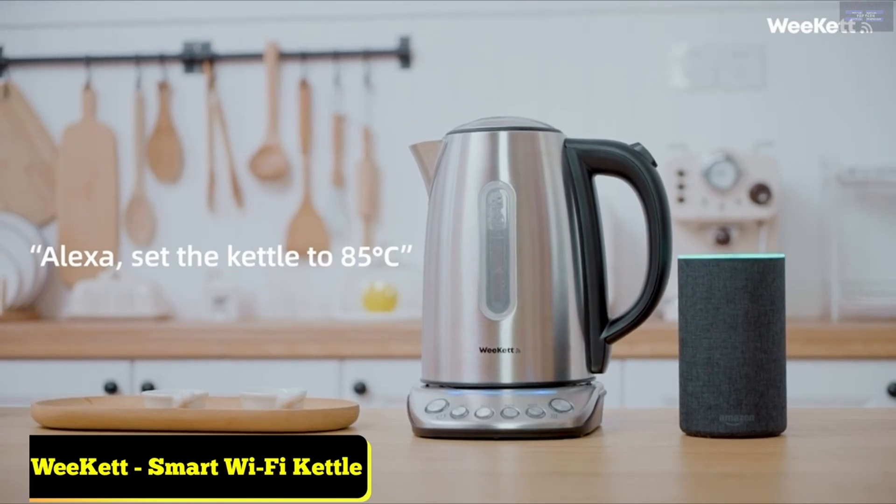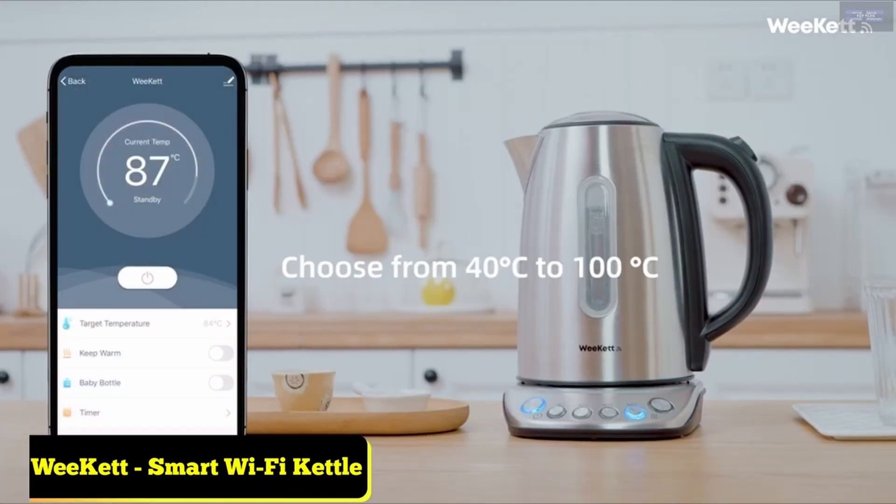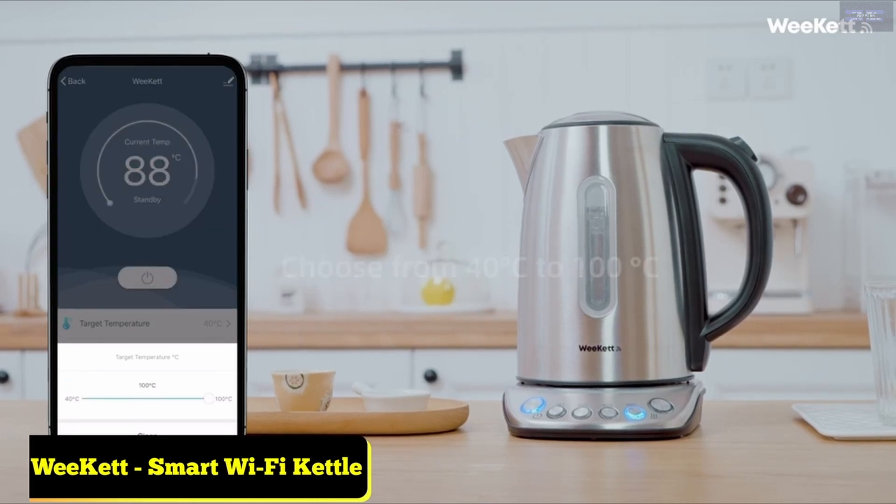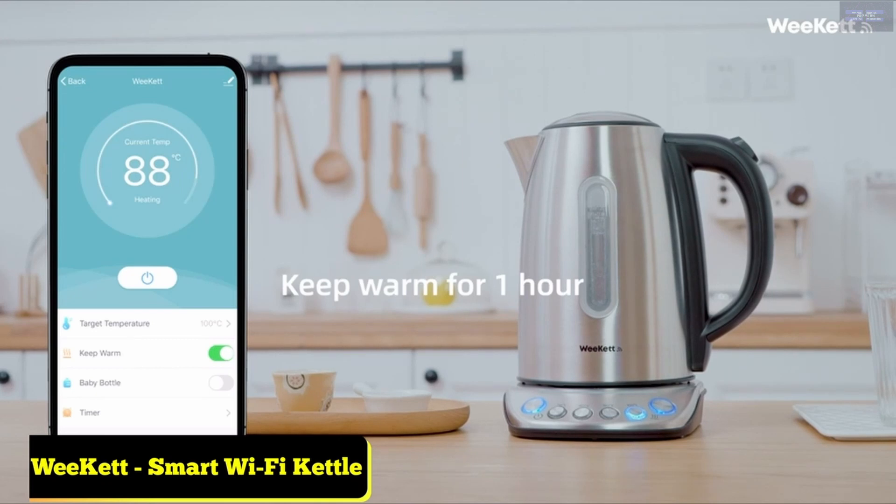Smart Kettle Wi-Fi with app remote control, compatible with Alexa, Google Home and Siri. Digital temperature control, 2,200 watts with keep-warm functions.